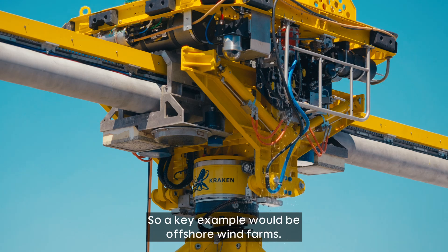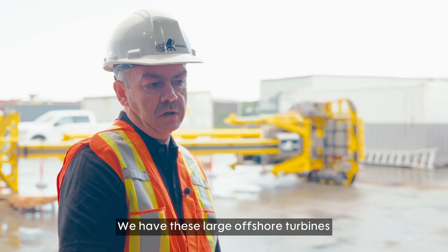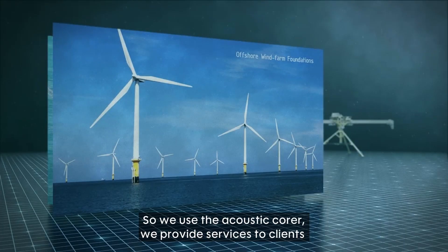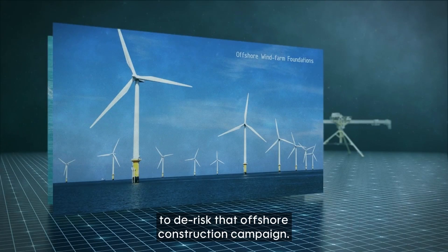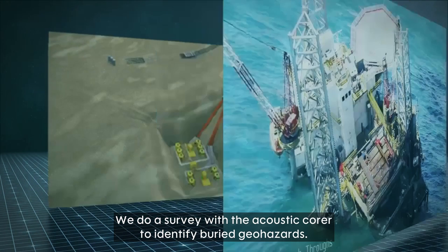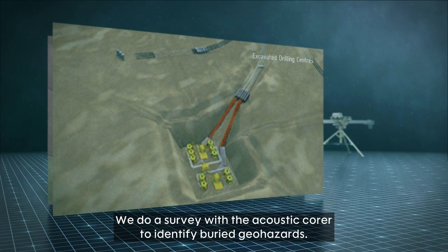A key example would be offshore wind farms — large offshore turbines installed on pile foundations. We use the acoustic core to provide services to clients to de-risk the offshore construction campaign. Oftentimes we come in before the offshore construction starts and do a survey with the acoustic core to identify buried geohazards.